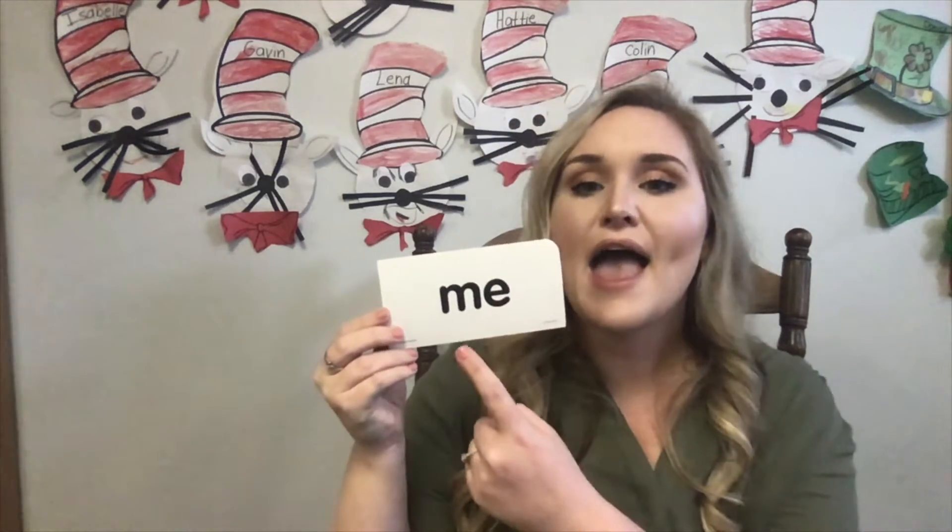The next one is me. M-E spells me. Will you go to the park with me? Me.